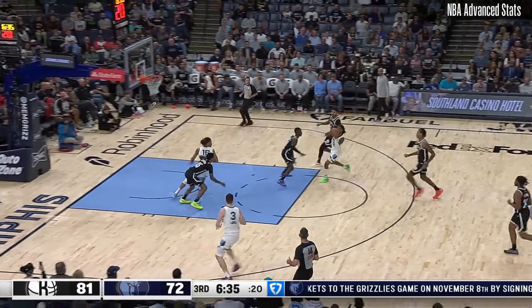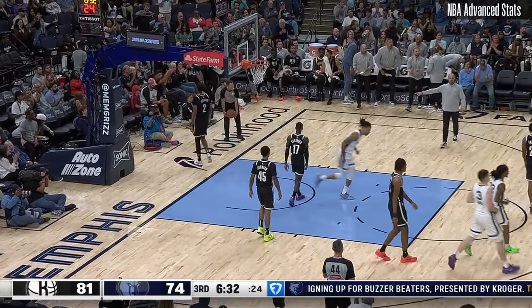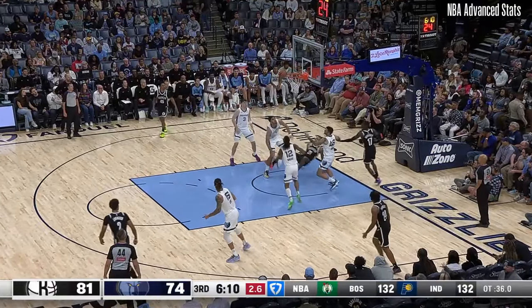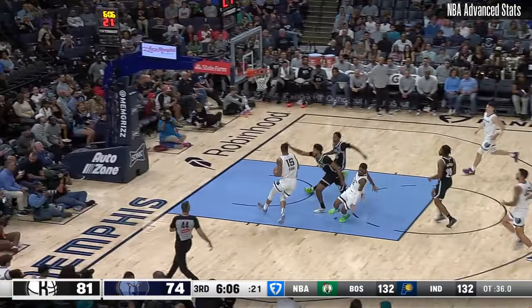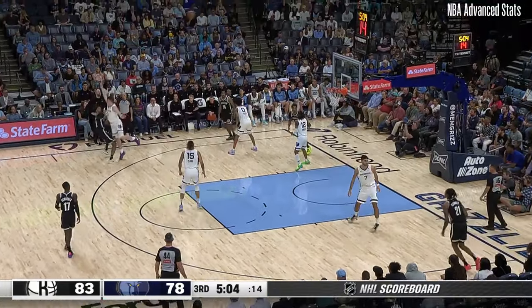Gets it out to Morant. Morant dumped down to Clark — B.C. with a finish. That's seven for Brandon Clark on the assignment of Cam Thomas. Schroeder lobs for Clowney — he misses. Morant, full sprint against Keyon Johnson, finds Clark for the lay-in and presented himself at the best.